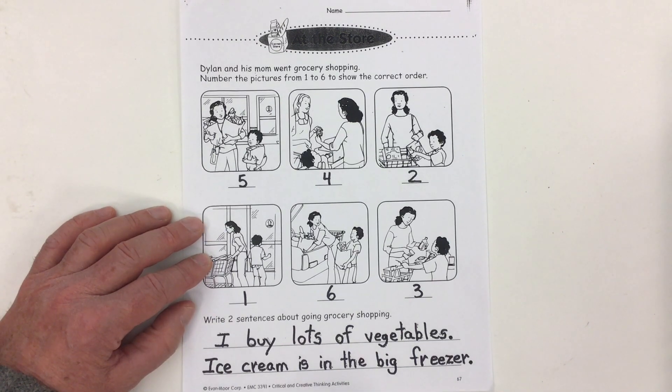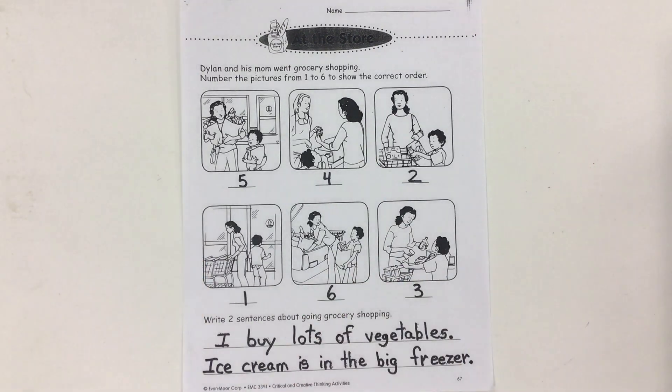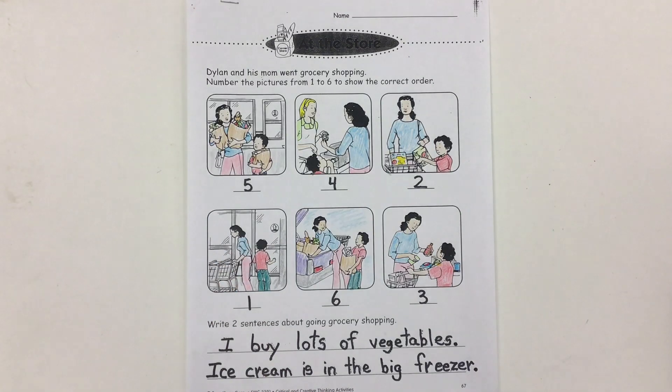My sentences read: I buy lots of vegetables. Ice cream is in the big freezer. Those are two sentences about going grocery shopping. All we have left to do is add some color — and there we go, our pictures are all finished and colored in. And that's the grocery store worksheet done.